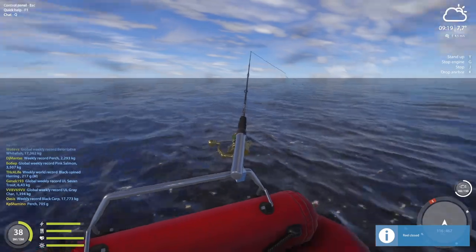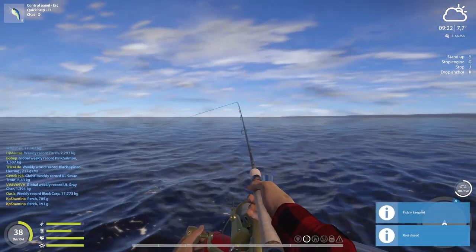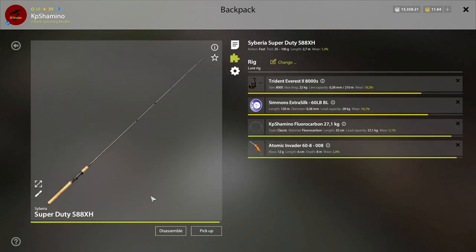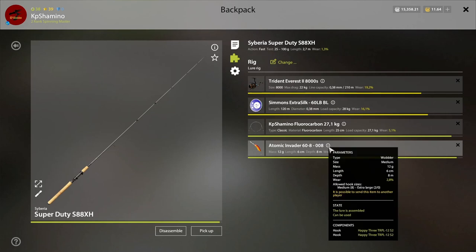And then the third setup — that's the setup I used on the Ludoga whitefish. I always got the third rod out; it's my super duty. It's really a very basic setup. Here I got Everest, 20kg, I threw some braid line on it that I had laying around — fluoro 27.1 kilogram. And then I got it on Atomic Invader 68008 — that's one I showed already in one of my videos too. Standard hooks again.